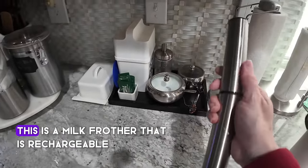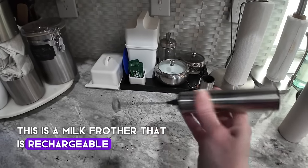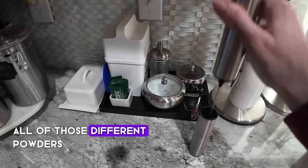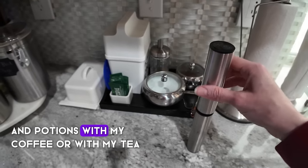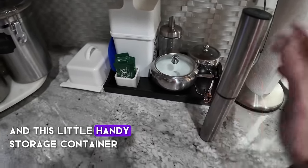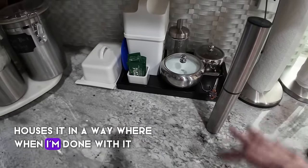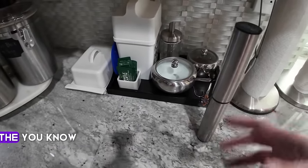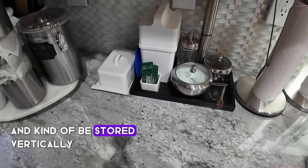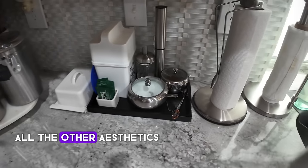Lastly in this area, I have this rechargeable milk frother that I use to mix all the different powders and potions with my coffee or tea. This little handy storage container houses it so when I'm done the wet pieces can dry stored vertically, and it still looks nice with all the other aesthetics.